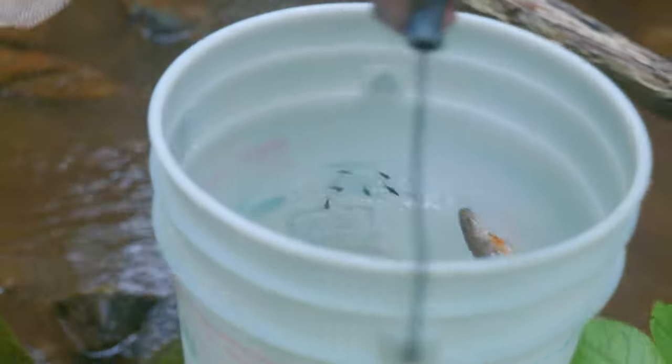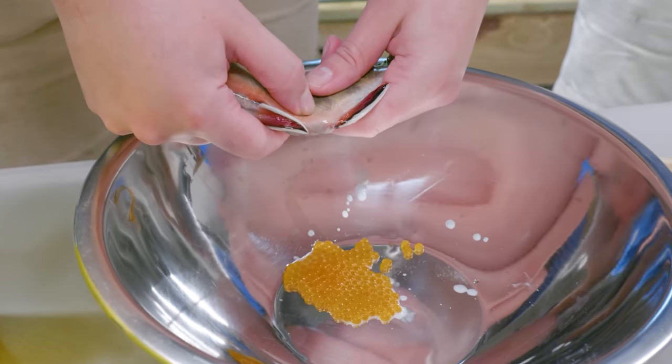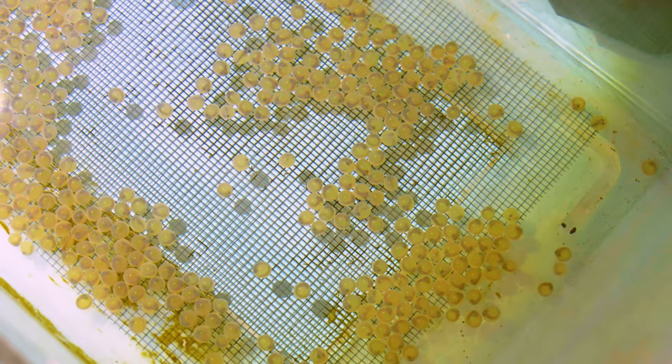We are here assessing the health of this population, and then we will take a subset of adults back to the Tennessee Aquarium Conservation Institute, fatten them up this summer and early fall, and then get the eggs out of the females, the milt out of the males, fertilize those eggs, and produce a bunch of babies to stock next spring.